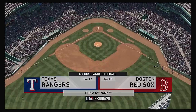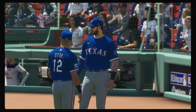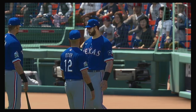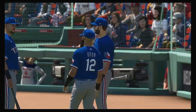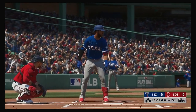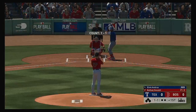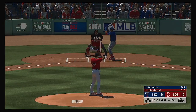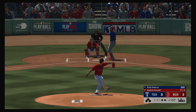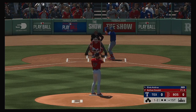Between the Texas Rangers and the Boston Red Sox. Digging in, Elvis Andrews. And we are ready for some daytime baseball. Now the one-and-one pitch sweeps across and catches the outside part of the plate for a strike.